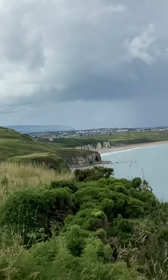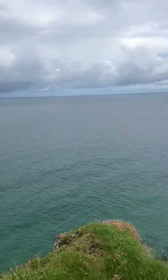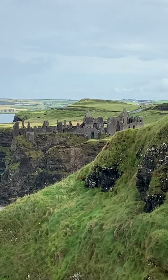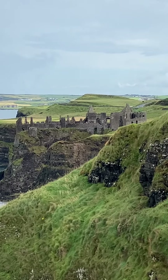That's Portrush in the distance there. So that's the castle, and that's where we're heading. Thanks for watching and God bless.